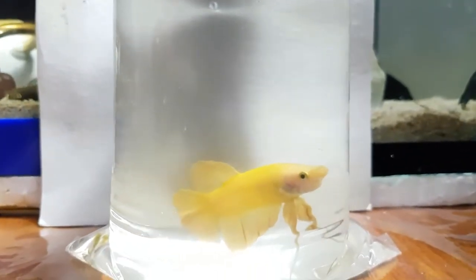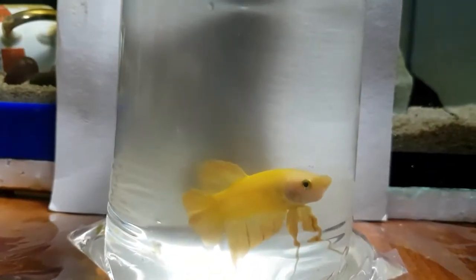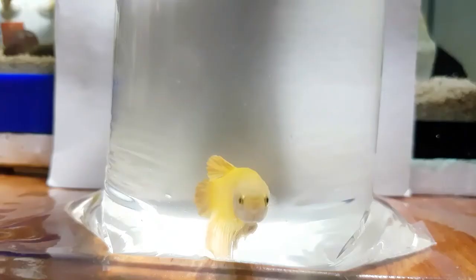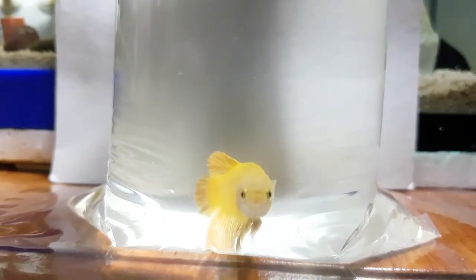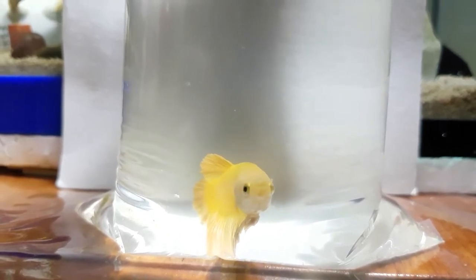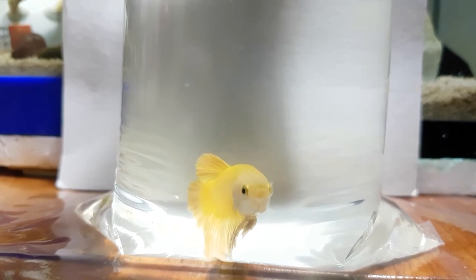That's my video on my new betta fish. I'm going to make a video once I've transferred him to his new home. If you have any thoughts on this video, please feel free to comment, like, and subscribe. I'll see you again next time — happy fish keeping!